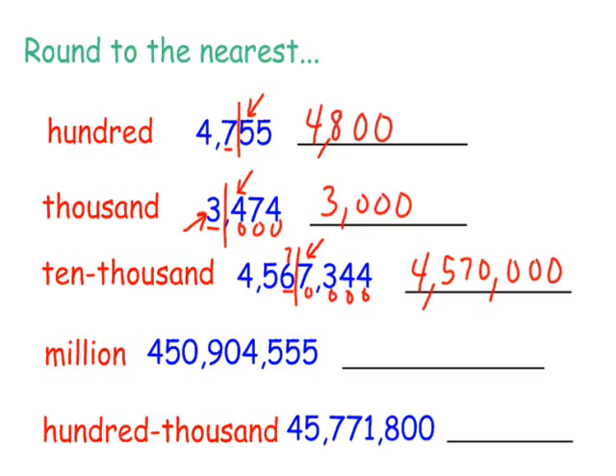We're going to round this next one to the nearest million. Here's your million spot, and I'm going to put up my door. Who's that knocking at my back door? Five or more, raise the score. So in this example, the nine is larger than five, so this is going to round up to one. These are all going to become zeros. So to the nearest million, this would be 451,000,000.